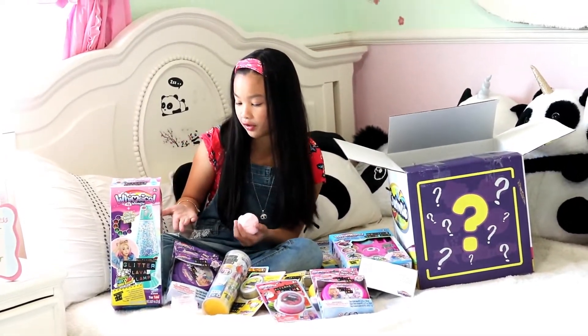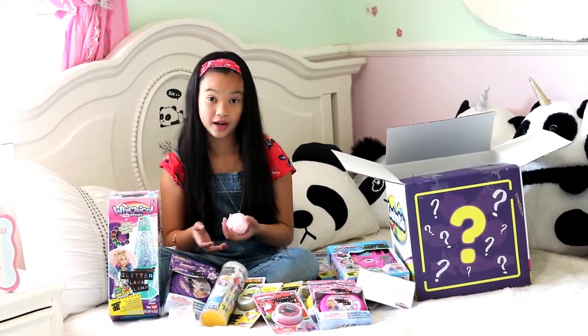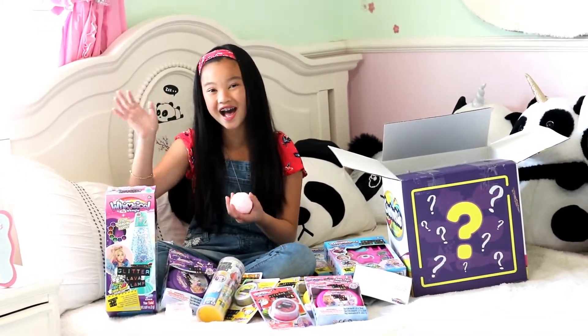Thank you so much for the lamp too, because I can't wait to decorate it for my room. I gotta go play with some more slime, and I rate it a 10 out of 10. I'll see you guys later — bye bye!